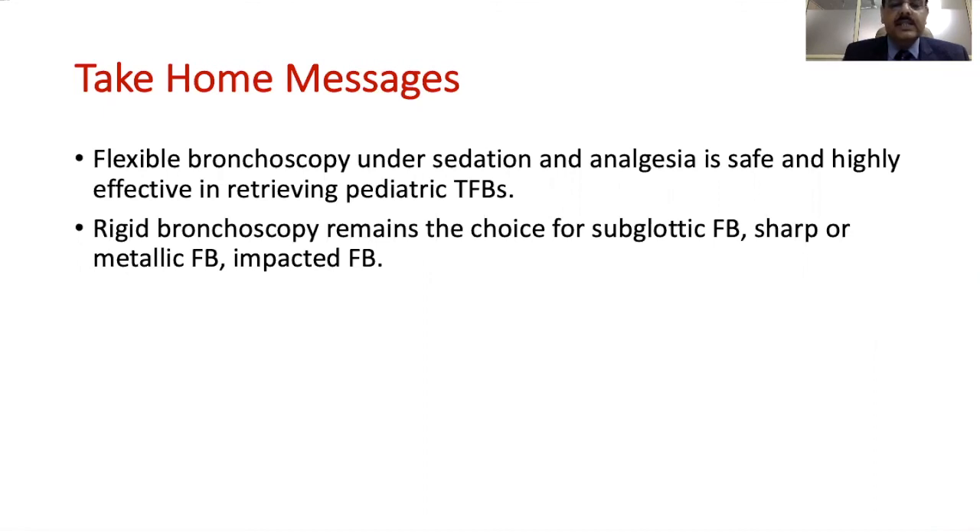Rigid bronchoscopy remains the choice for subglottic foreign bodies, sharp foreign bodies, metallic foreign bodies, or impacted foreign bodies.